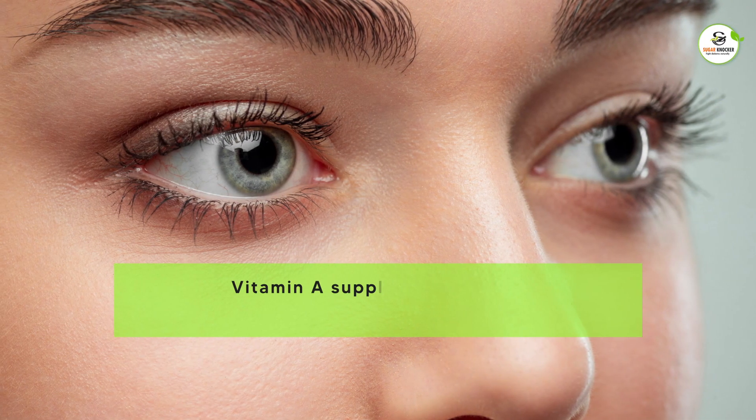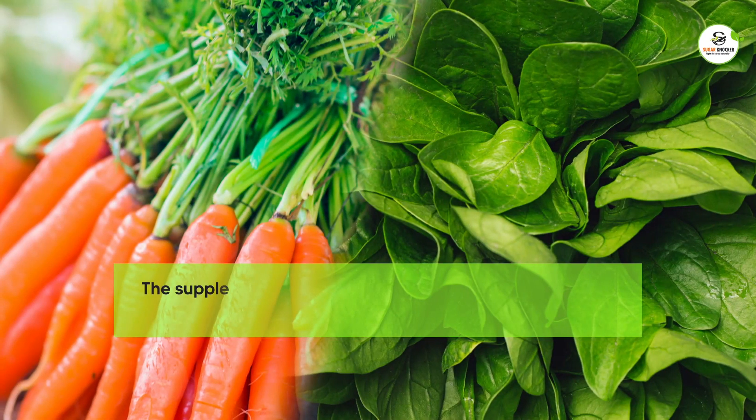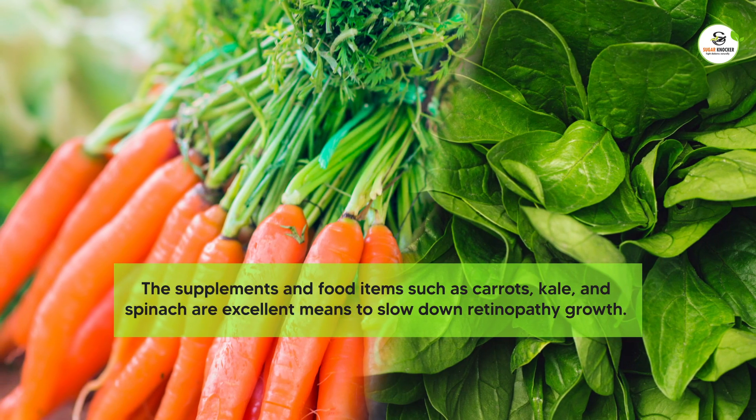Vitamin A supplements help in managing your eyesight and diabetes. Supplements and food items such as carrots, kale, and spinach are excellent means to slow down retinopathy growth.